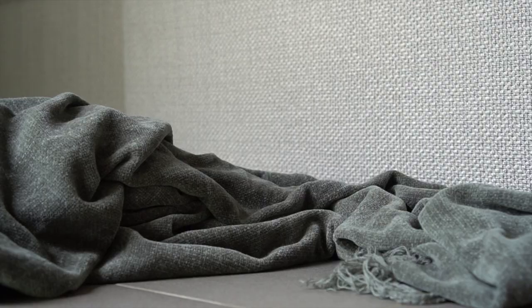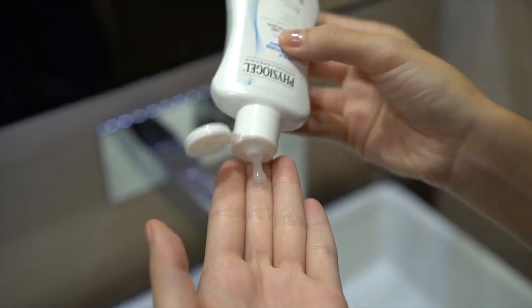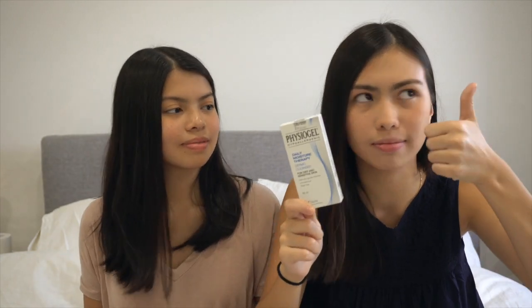Next I have the Physiogel Moisturizer — this is also the first time I've tried it and I love it. I'm still wearing it right now and it's super good. I had dry spots on my cheek earlier and now they're gone. I highly recommend this item — it's now my favorite and go-to. It's the holy grail of all moisturizers. So so good.